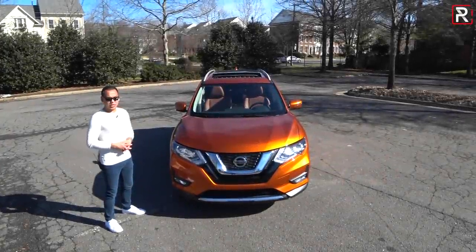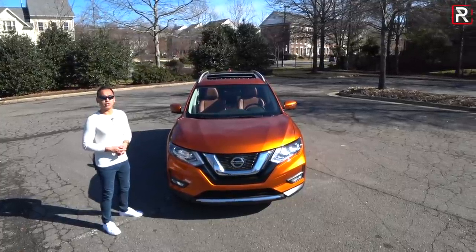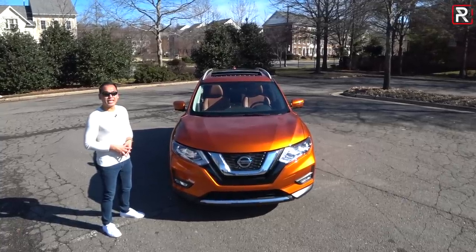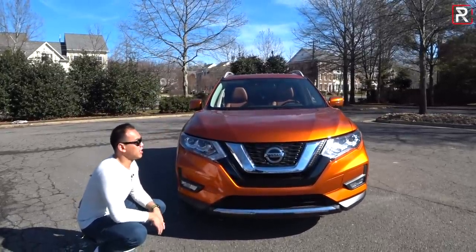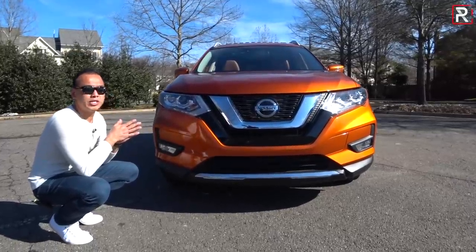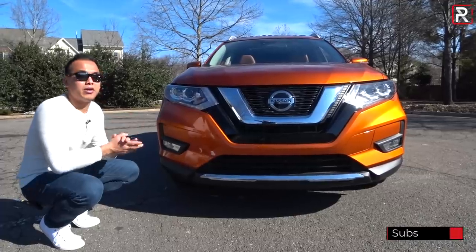Looking at the design of the 2019 Rogue, there isn't really much to report here. Nissan hasn't made any changes to this vehicle since I first showed you guys this car back in 2017 when it got a pretty extensive overhaul. But this monarch orange color definitely looks nice in this bright sunlight. You can see the front fascia has the corporate Nissan V-Motion grille — not the newest design language we saw on the Altima, but it still stands out in its own unique way.